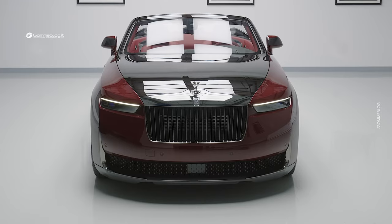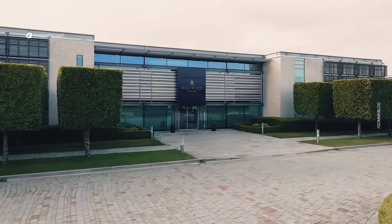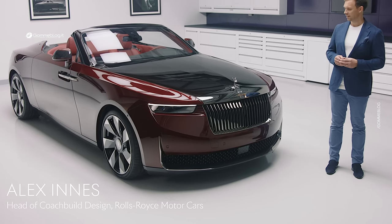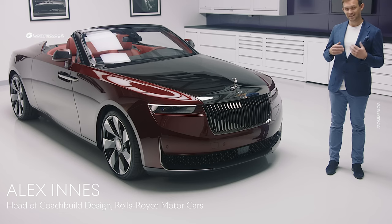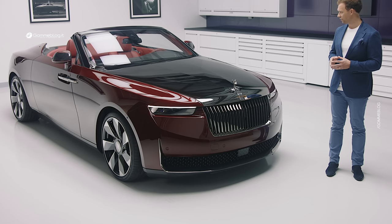Welcome to a very secret corner of Goodwood, the home of Rolls-Royce motorcars. It's here in our dedicated coachbuild facility that the first expression in the next chapter of our contemporary coachbuilding movement was handcrafted.